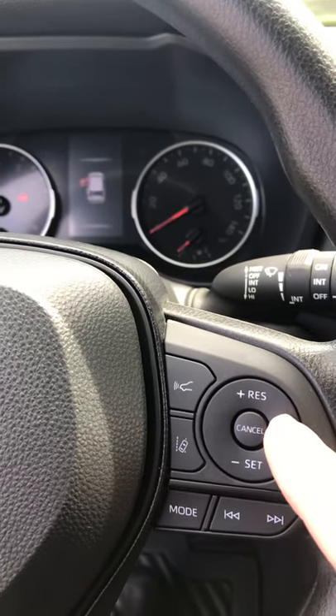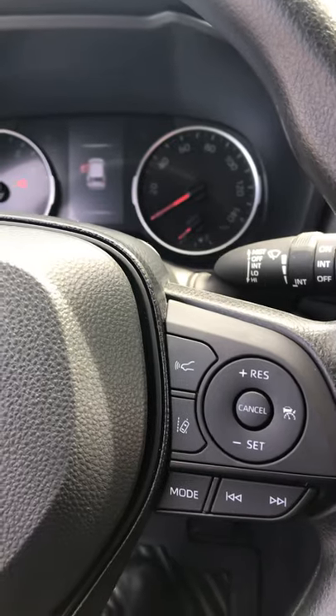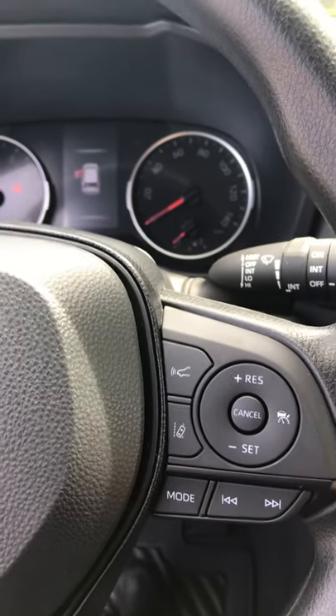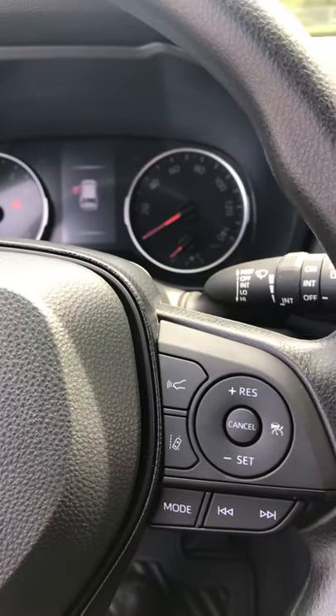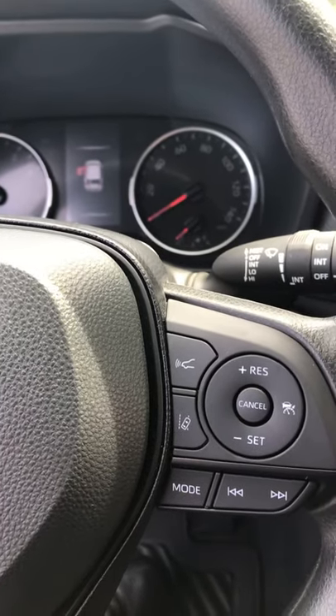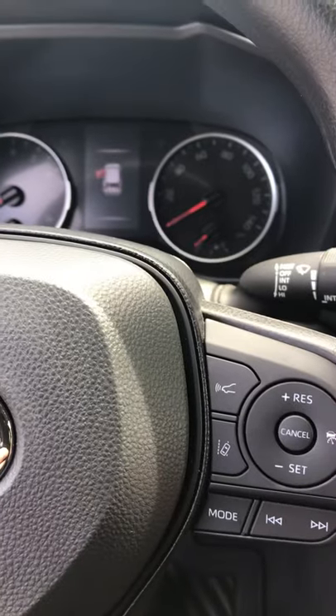Dynamic radar cruise control is very nice. You set the cruise, and if the car in front of you slows down, you slow down. When it speeds back up, you speed back up. It'll maintain whatever speed you set as long as it's safe to do so, depending on traffic conditions.